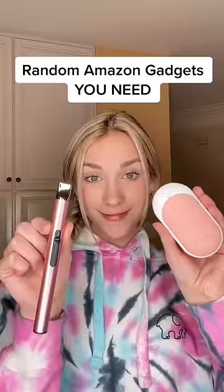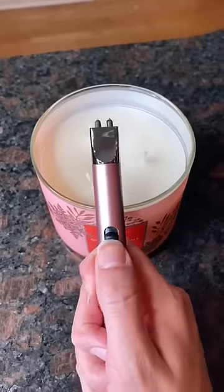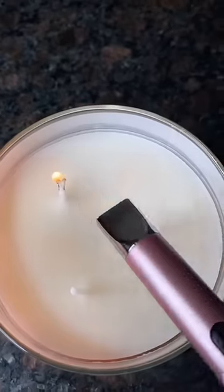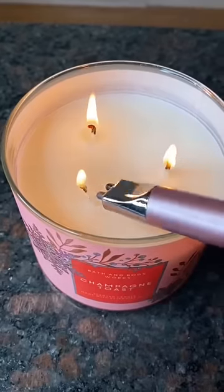Random Amazon gadgets you need. First up is this electric candle lighter. You just push up and it instantly lights your candle. It's rechargeable so you don't have to ever worry about it running out. And it's very lightweight and portable.